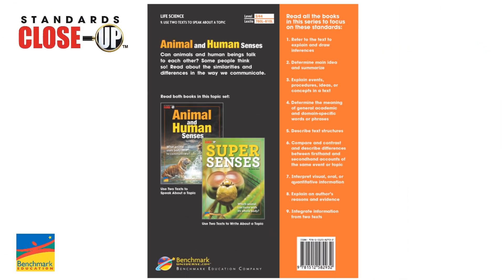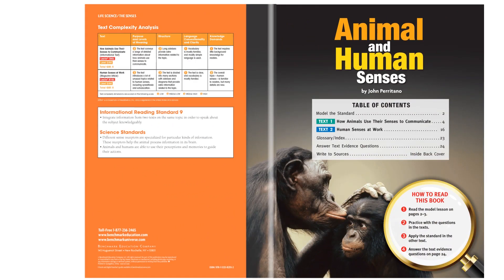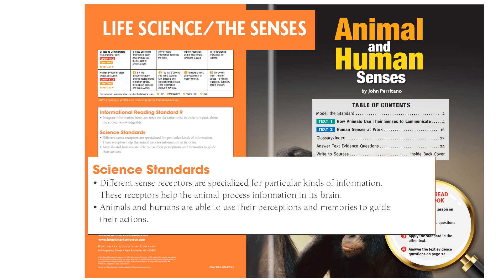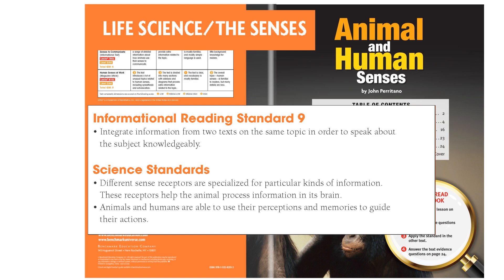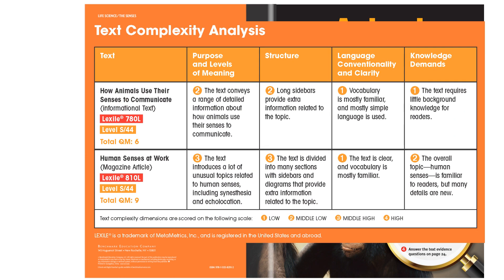These texts work together to unpack the standard. As we open the book, we'll see the topic and the informational reading standard again. But notice that this title is also designed to address two science standards, building students' content knowledge through rich informational text. These are aligned to next-generation science standards. Text complexity analysis goes beyond the quantitative and the qualitative scores and shows you exactly which elements of the text make it complex.